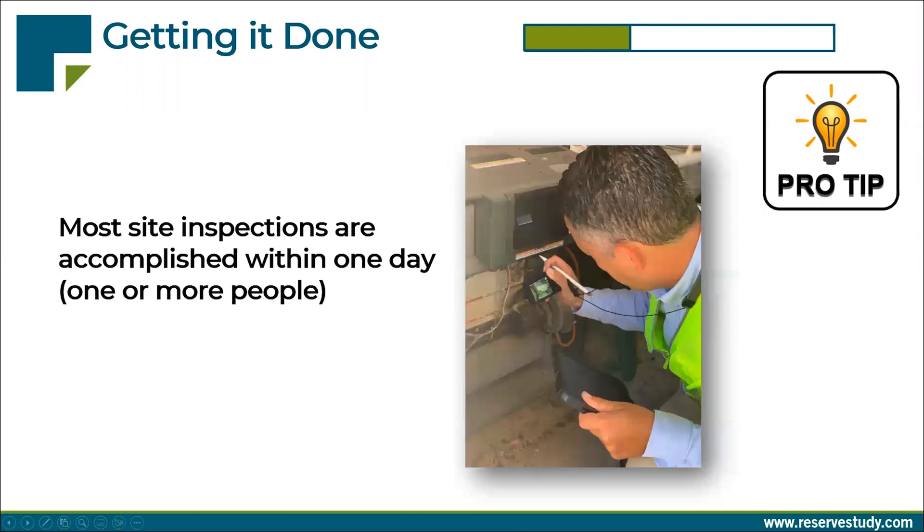The other part of that is when we are on site, we like to get things done within a day, because conditions change and assets tend to move. So if it's a large project, we in the reserve site industry typically accomplish this with more people. We like to get done with a project in a day — that way we're not bugging you, we're not relying on your time, and things don't tend to move around or change.